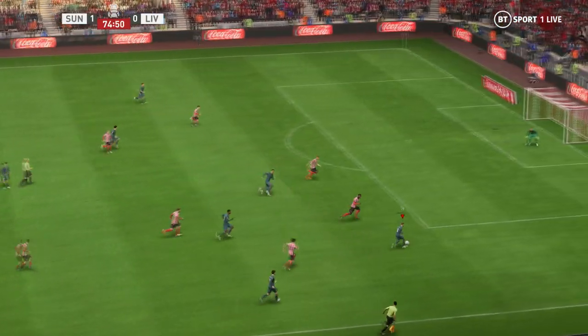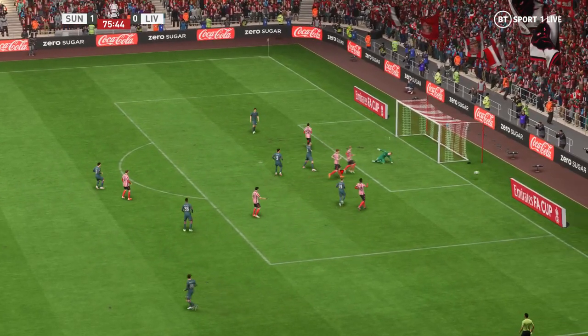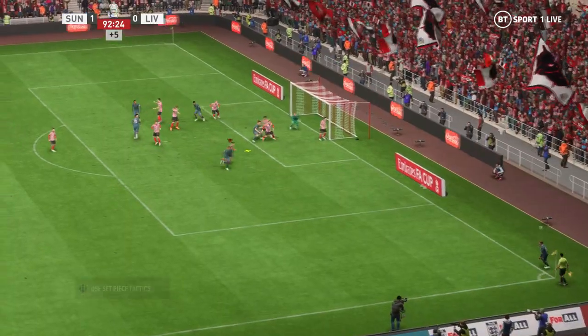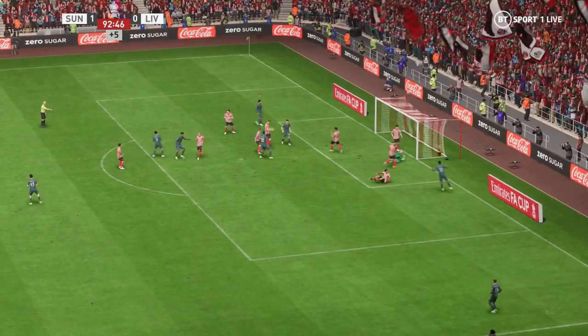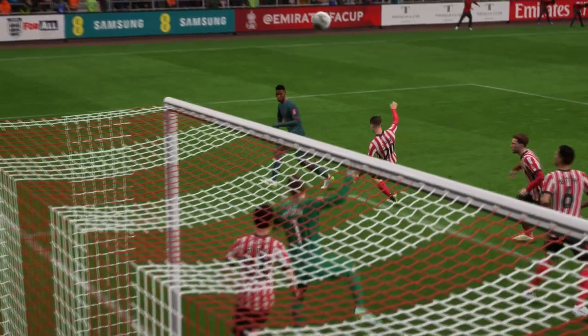It looks promising — could be — goalkeeper getting in the way, superb save! And now the delivery, an aerial opportunity. Couldn't take it. Well, he did well to get to the ball first and he's unlucky there — he just got too much on it.